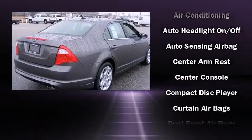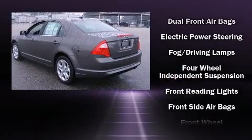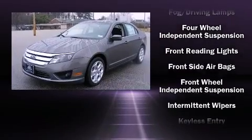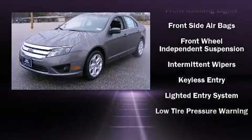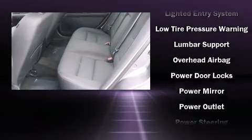Ford ensures the safety and security of its passengers with equipment such as dual front-impact airbags, front-side impact airbags, traction control, brake assist, ignition disabling, and four-wheel disc brakes with ABS.